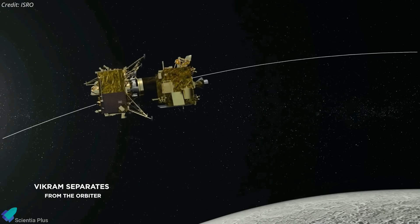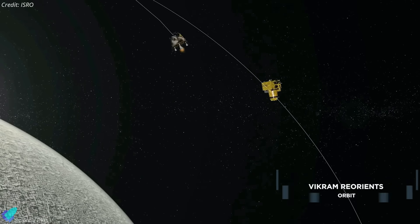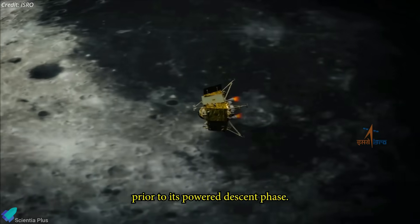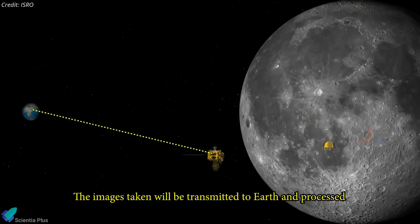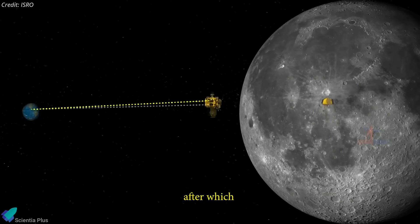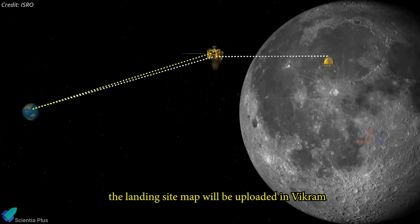On August 17, the Chandrayaan-3 lunar lander, named Vikram, separated from the spacecraft's propulsion module and began its journey towards the lunar surface. While still in orbit around the moon, the lander established contact with the Chandrayaan-2 orbiter, which has been circling the moon since 2019 and will serve as a critical communication link with Earth for the Chandrayaan-3 mission.